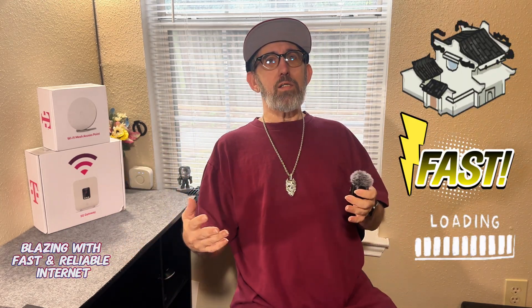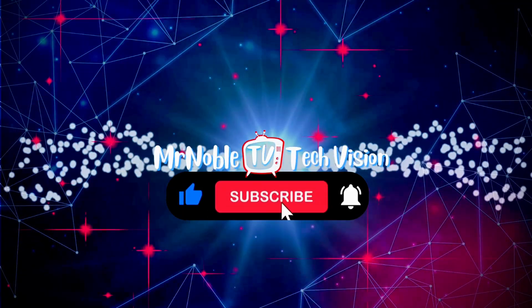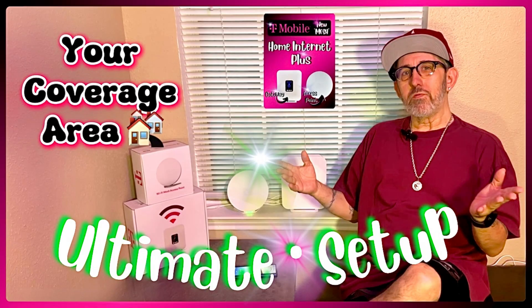Imagine every corner of your house blazing with fast and reliable internet. Let me show you how T-Mobile has completely changed the game. Thanks for joining Mr. Noble TV. So what's new with T-Mobile — with this system I have that I've been using for a few months now? Let's talk about the 5G mesh system.